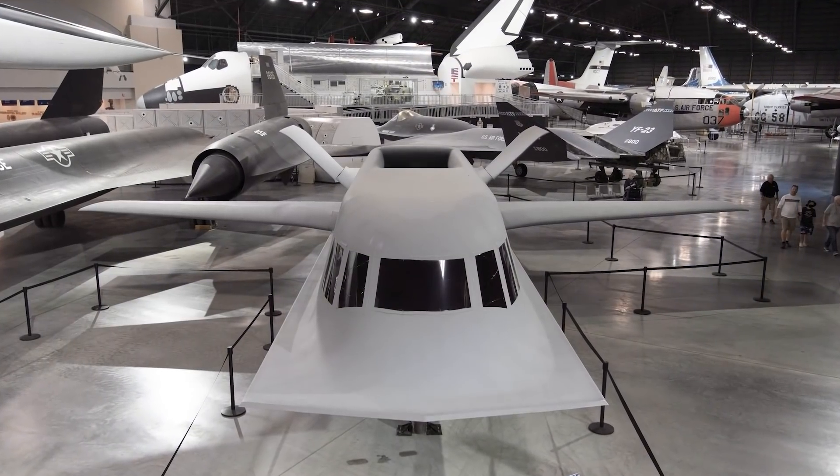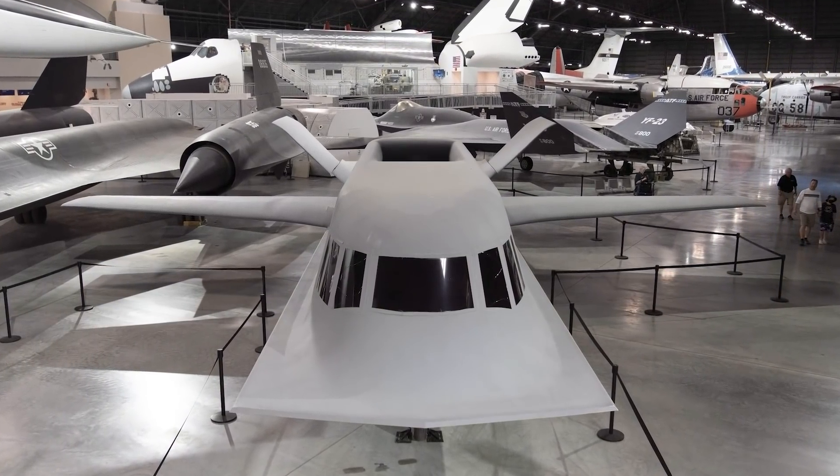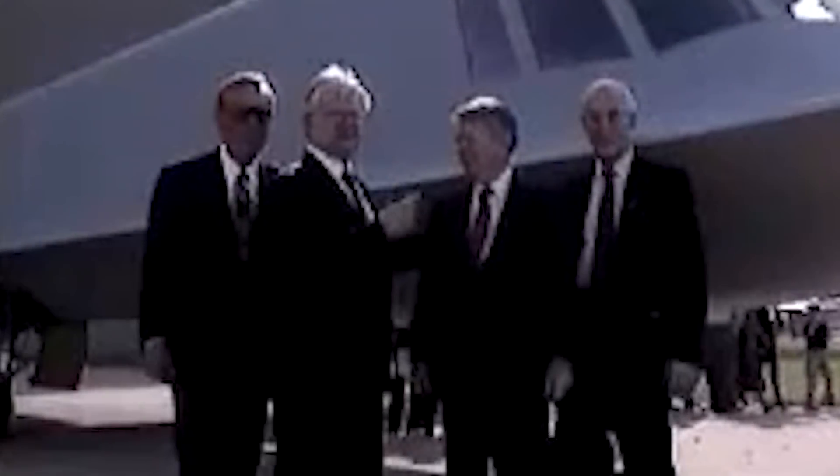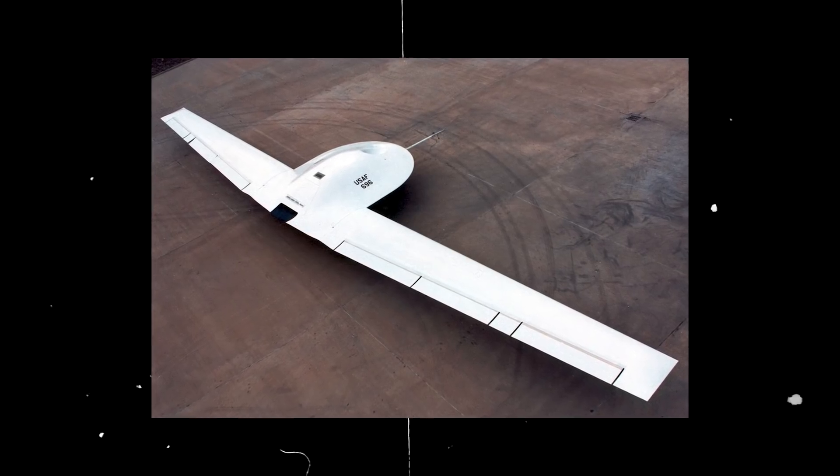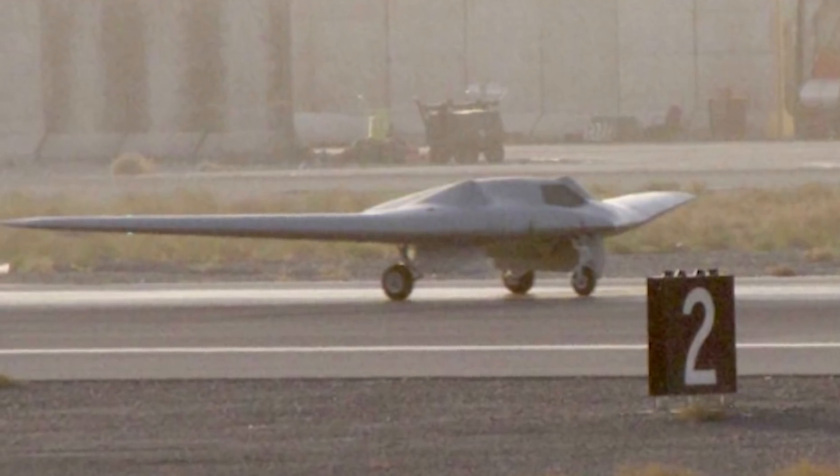The aircraft was placed in storage in 1985 after completing 250 flight hours, and 11 years later Tacit Blue was put on display at the National Museum of the United States Air Force at Wright-Patterson Air Force Base in Ohio after the program was declassified. The aircraft ultimately proved that thorough reconnaissance could be a game-changer for aerial surveillance, and it likely influenced future projects such as the RQ-3 Dark Star and the successful RQ-170 Sentinel.